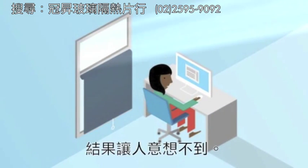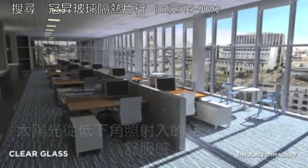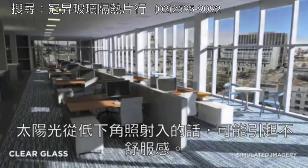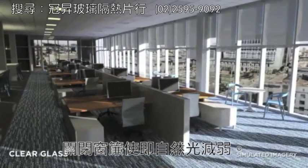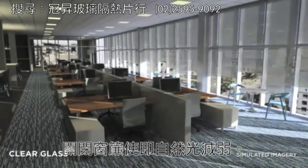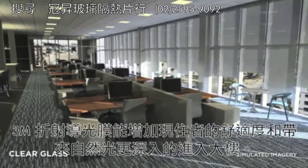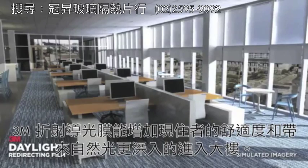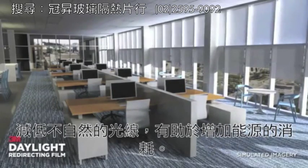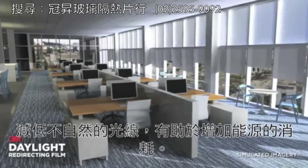The results are dramatic. In a clear window, the low-angle sunlight streams in, causing discomfort, which leads to closed blinds and, ultimately, lower levels of natural light. 3M Daylight Redirecting Film increases occupant comfort and brings the natural light deeper into the building. Reducing artificial light results in increased energy savings.